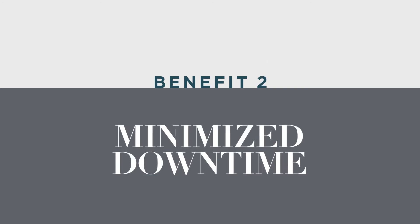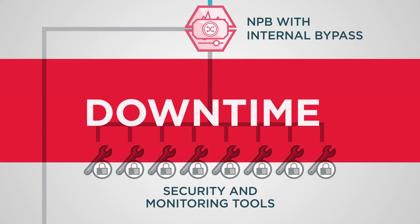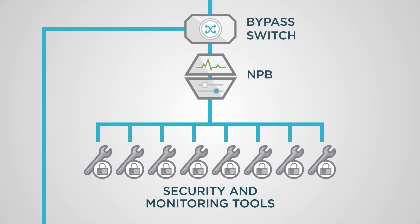The second benefit of an external bypass is to minimize downtime and disruption. If a packet broker fails with a built-in bypass, how do you physically remove the network packet broker without bringing down the live network? You simply can't. Some vendors have bypass modules, and in theory you could very carefully extract the module, but that's a very high-risk approach and it's not permitted on most networks. External bypasses allow you to easily remove a network packet broker when needed.